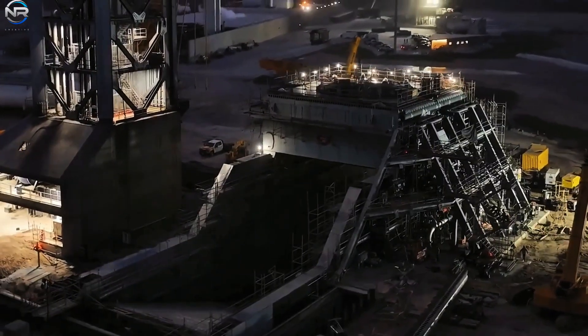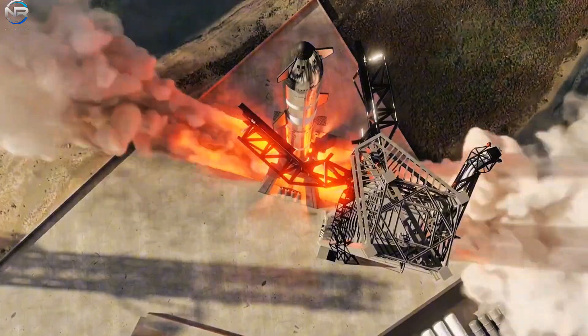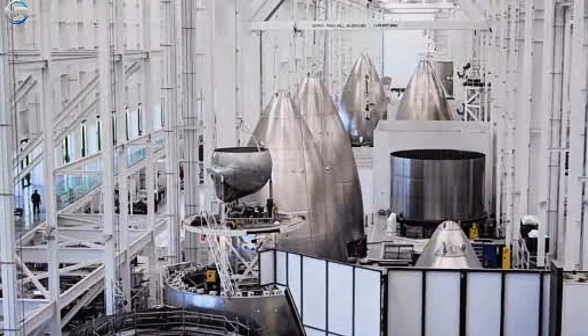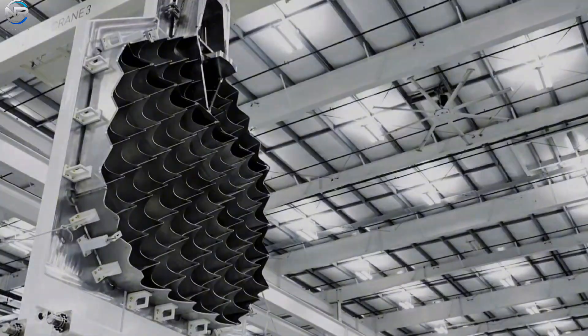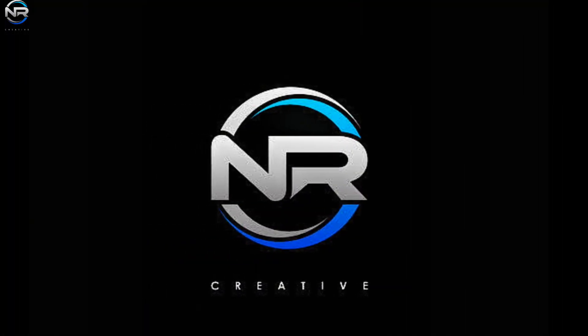Pad 2 has begun its first significant test run in preparation for the upcoming V3 flight scheduled for later this year. This exciting new version of Starship features a variety of upgraded components that are already visible at Star Factory. Let's discuss them all in today's episode of NR Studio.